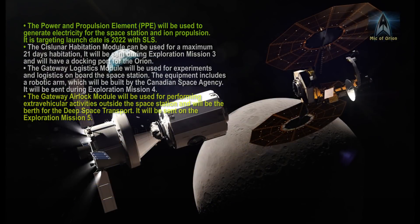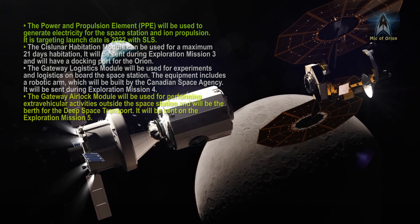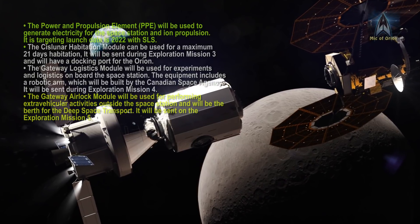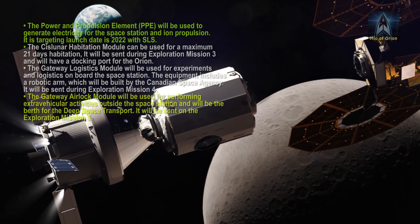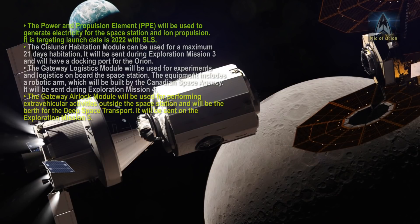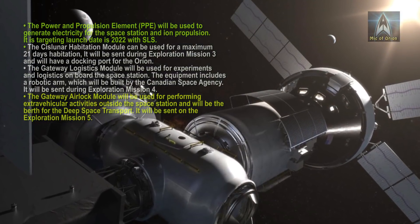The Cislunar Habitation Module can be used for a maximum of 21 days of habitation. It will be sent during Exploration Mission 3 and will have a docking port for the Orion. The Gateway Logistics Module will be used for experiments and logistics on board the space station, and includes a robotic arm which will be built by the Canadian Space Agency. It will be sent during Exploration Mission 4.